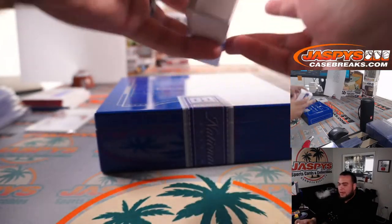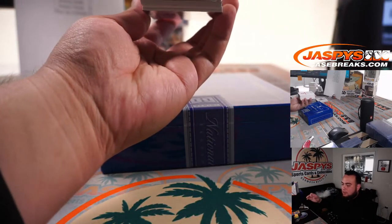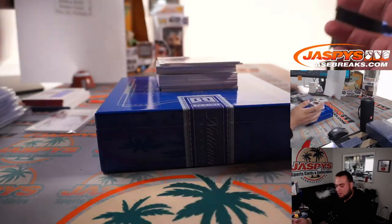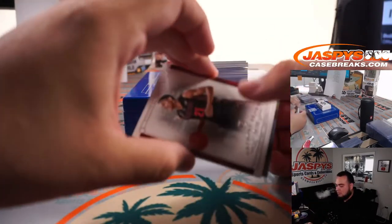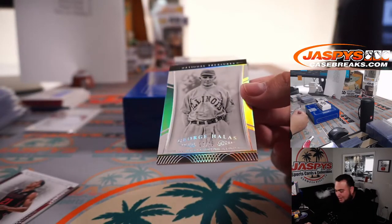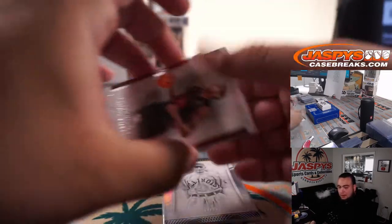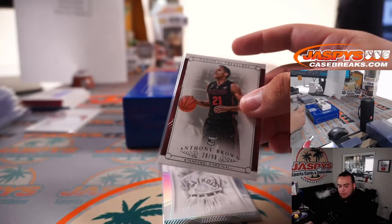Last box, guys. Again, we can run it back — we have one more case, probably could be sold out by now. Anthony Brown, 28 out of 99, and George Halas, 17 out of 25 — that's pretty sweet. Seven going to Andrea, eight going to Robert Flores.